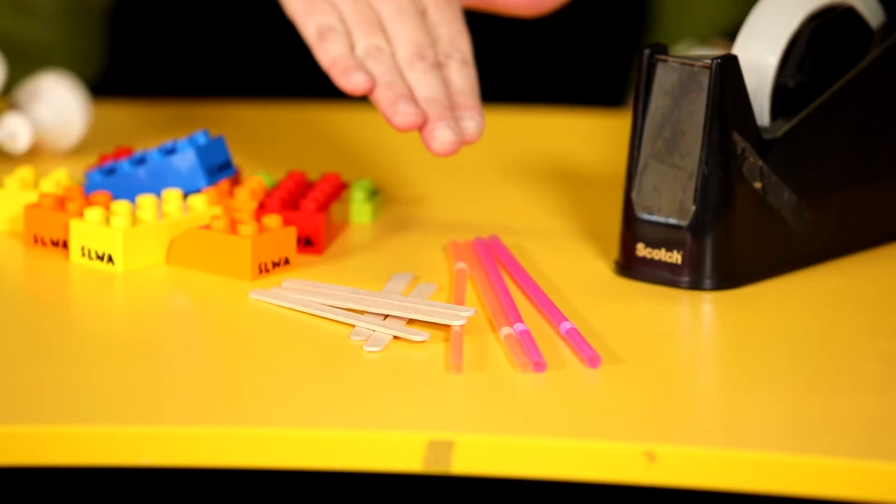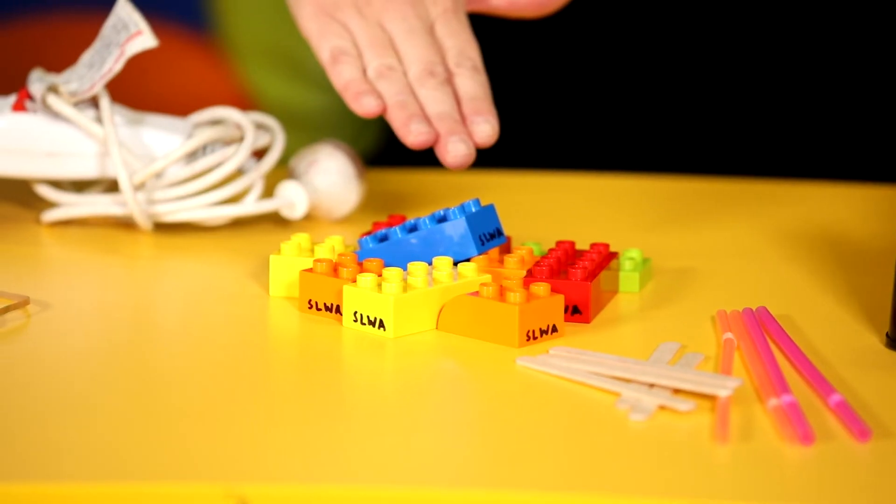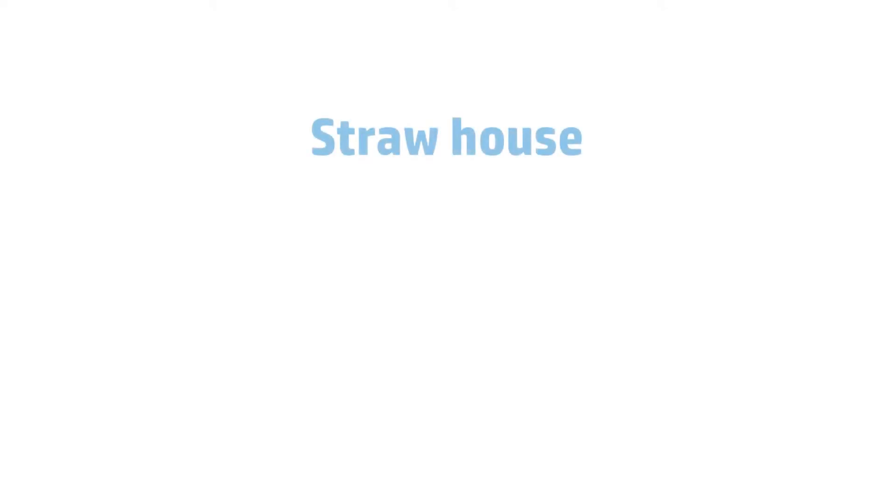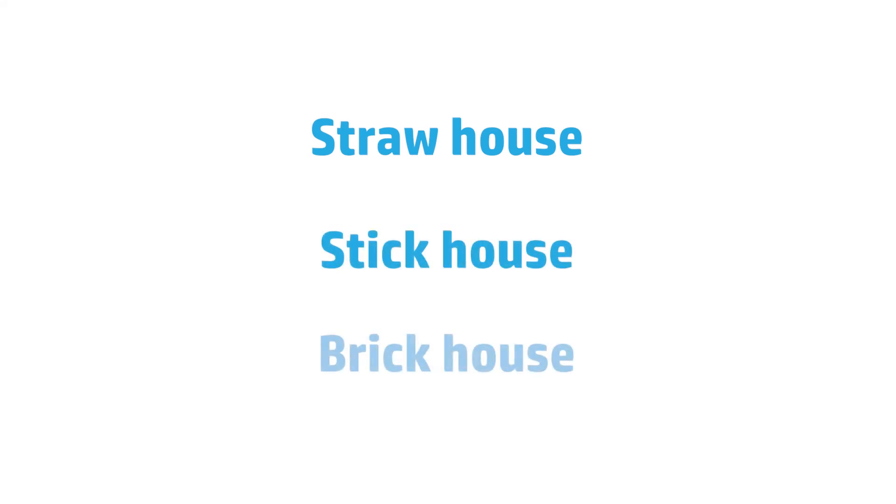To complete this activity you will need some straws, some pop sticks or sticks, rubber bands and blu-tack, some sticky tape or glue, some Duplo or Jenga blocks, and a hairdryer. You're going to use those resources to help your child make a straw house, a pop stick or stick house, and a brick house.